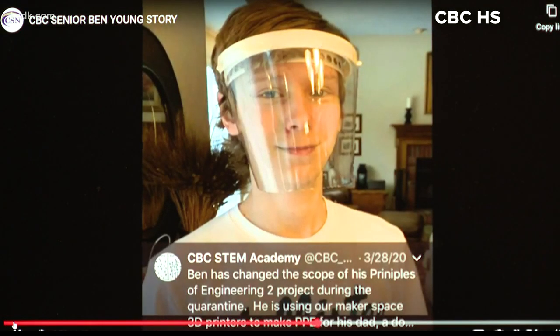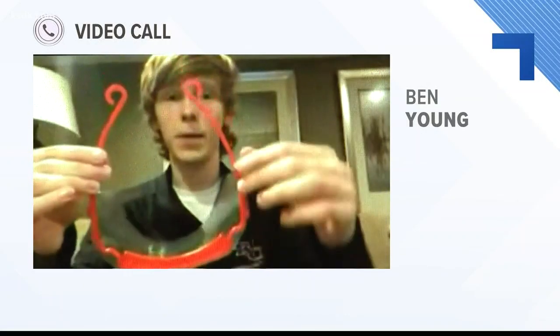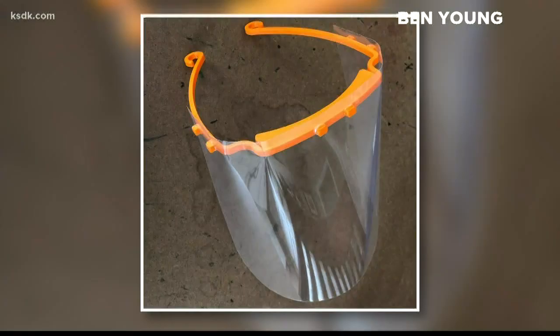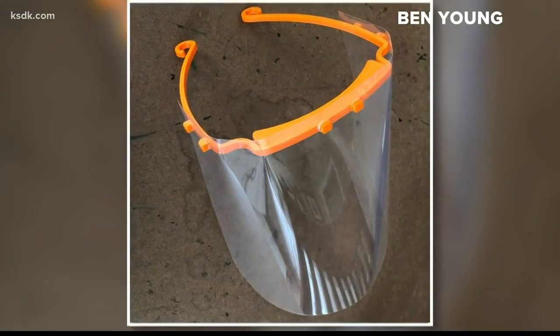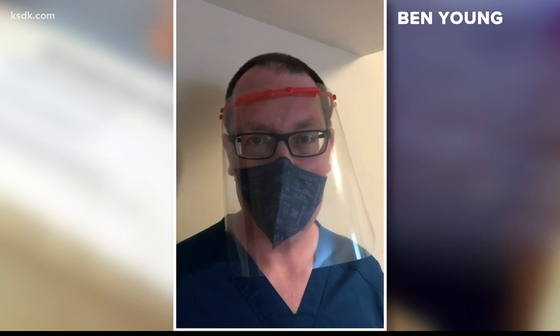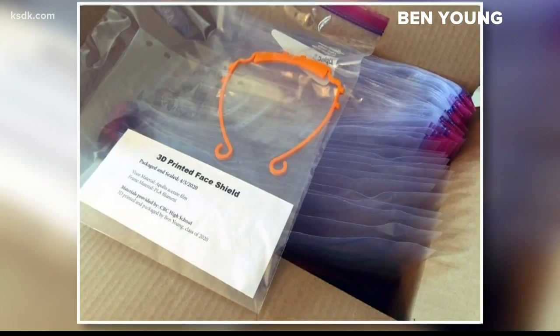I'm proud of it. They're super simple to make. This super smart Christian Brothers College high school senior has been busy creating free plastic protective face shields for doctors, nurses, and other health care workers fighting on the front line of the coronavirus pandemic.